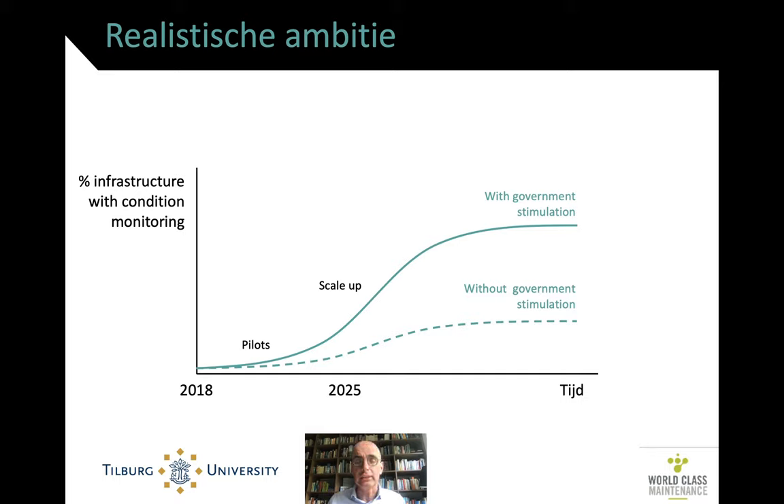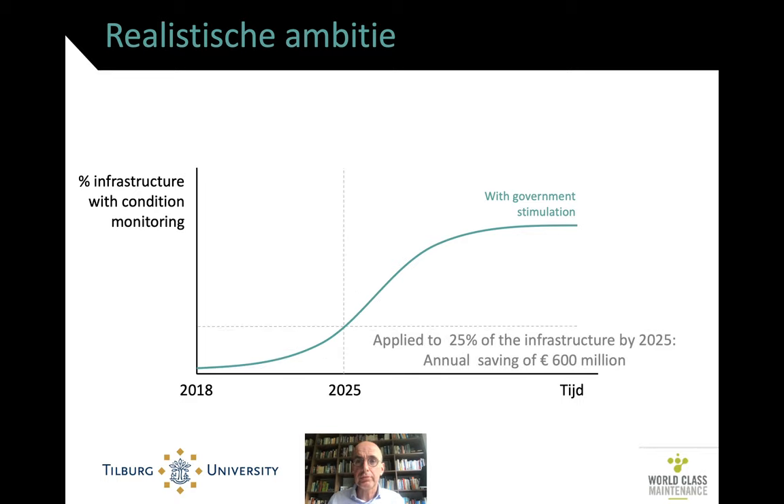This is what the report calls a realistic ambition — with government stimulation we could do a whole lot more. The percentages are all on the conservative side. The report is from 2018, and if we try hard, by the time we reach 2025 we can apply this for 25% of the infrastructure. The conservative estimate is that we can save some 600 million euros a year — that's 4% of annual investments reduced and 3% of annual maintenance or asset management costs.